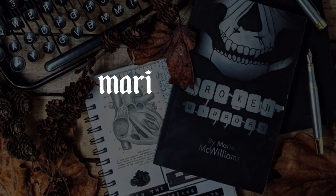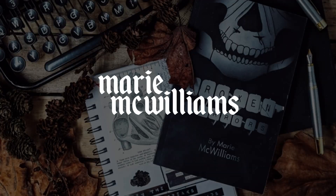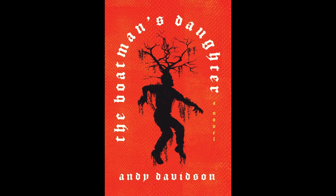Hello my fellow weirdos, for today's video we're going to be doing a book review of The Boatman's Daughter by Andy Davidson. We will be discussing this book and wow, what a book.